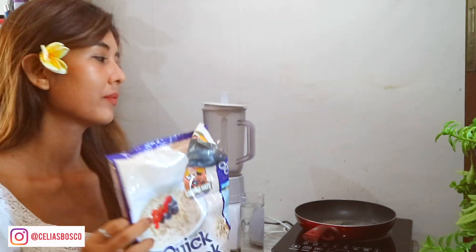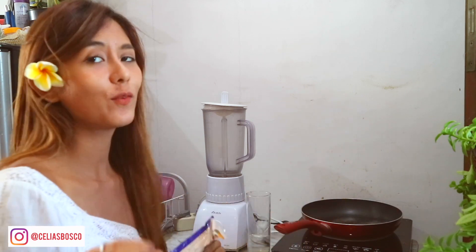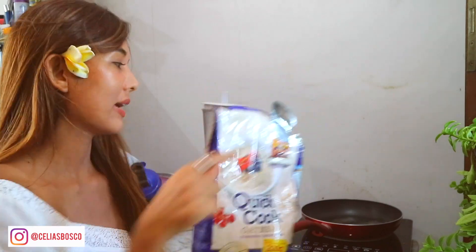First, we have this oatmeal. On the stove, put a glass of water. We'll wait about half — maybe later we'll add more. We can wait for about one minute until it's all boiled, then we will put this oatmeal inside.